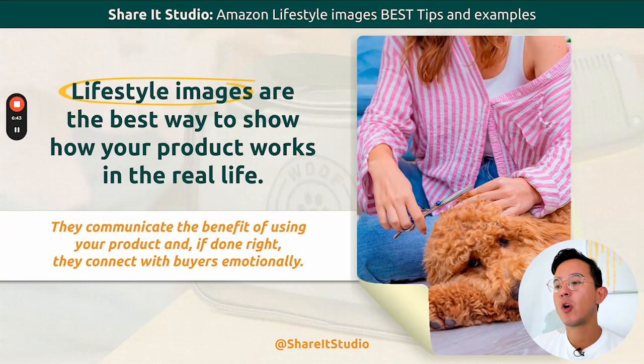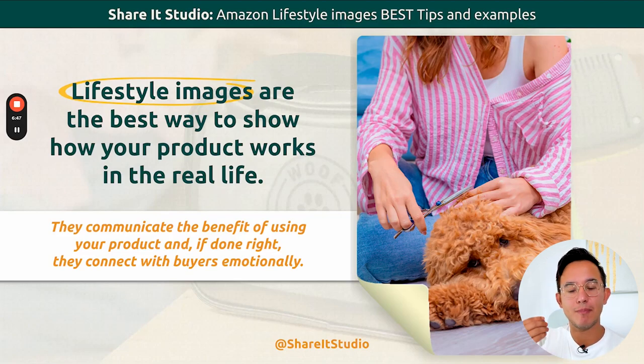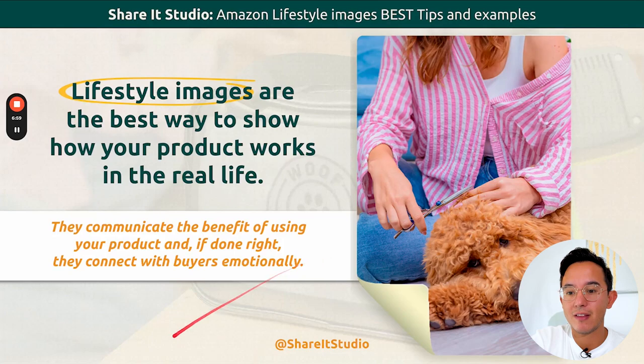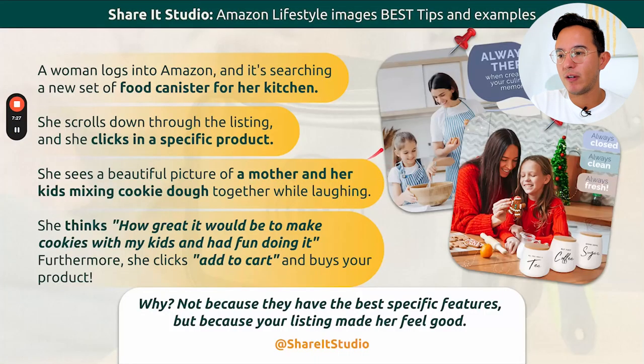Lifestyle images are the best way to show how your product works in real life. Why? Because you're communicating the benefits of the product just by showing it. So instead of telling the person, 'Hey, these are scissors to groom your pet's hair,' you show them — 'Hey, these are scissors specifically for this and they're tailored for this.' Let's tell a story.